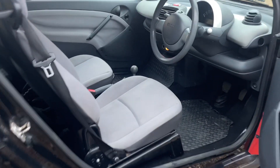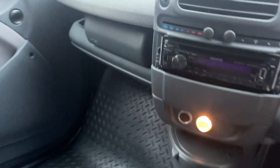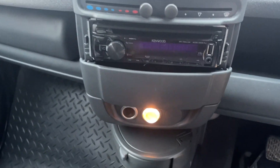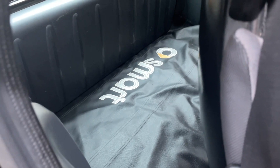Inside, it's nice. It's got a nice rubber matting and it has had an upgrade stereo — someone has invested in a Kenwood stereo there. The seats are nice and clean. The interior is good. The rear has got a little smart mat in there as well.